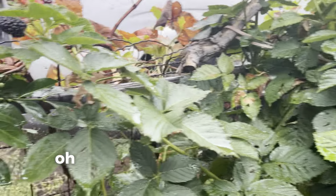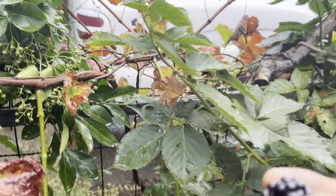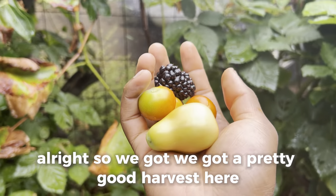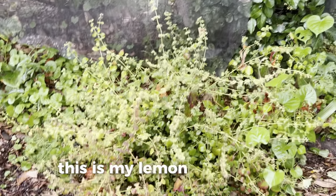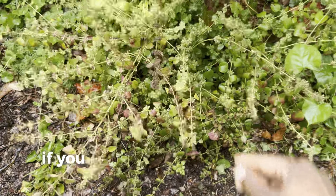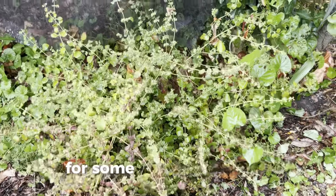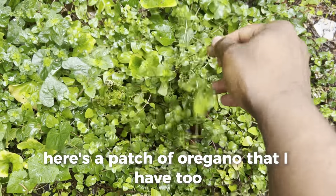Got my blackberry plant here — oh look, we got some blackberries! How cool is that? We got a pretty good harvest here. Also, this is my lemon balm plant — looking awesome and smelling amazing. If you guys haven't checked out my video on lemon balm, you should definitely check it out for its benefits. Here's a patch of oregano too.